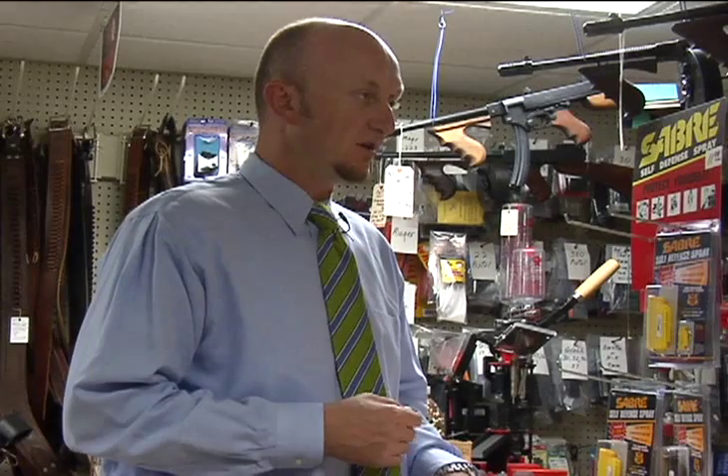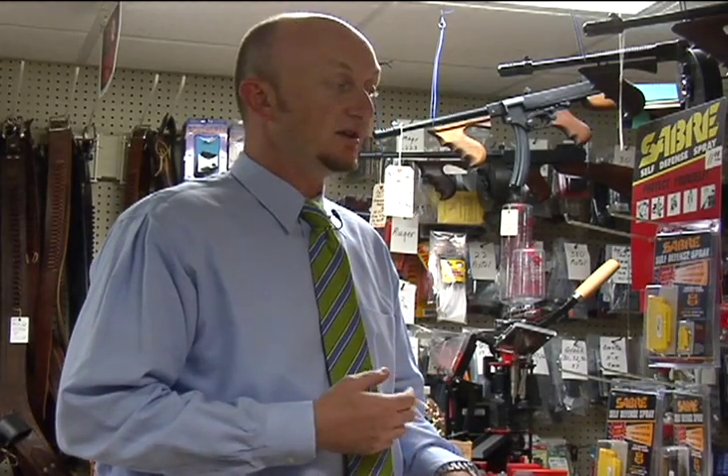What is your policy regarding sales? Is there a difference between the state and the national laws? Well, the state policy is the same as the national. A person fills out a form and we have to phone that information into a background check system. It could be approved on the spot, it could be delayed up to three days, or it could actually be denied if the person doesn't have the appropriate background to own a firearm.